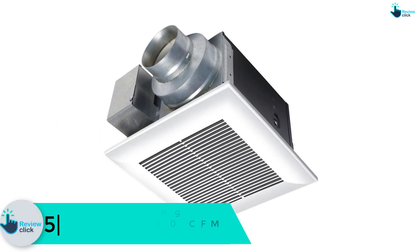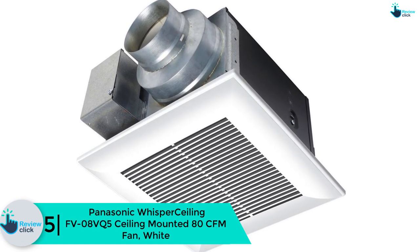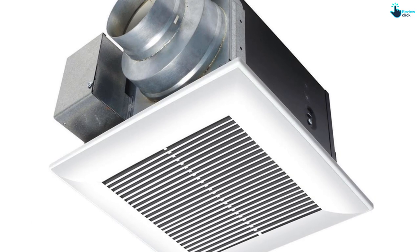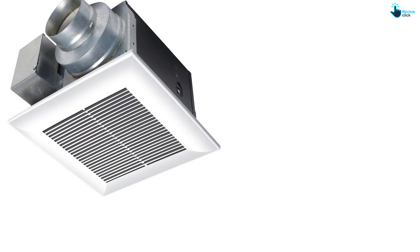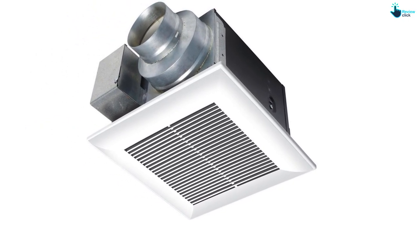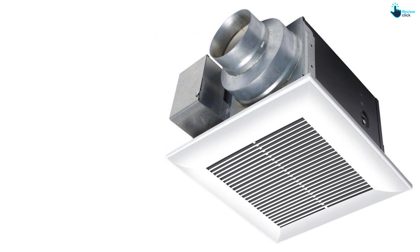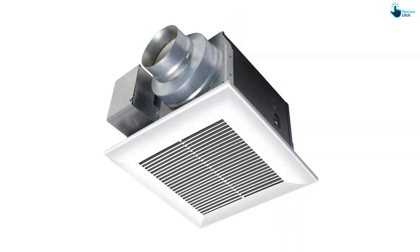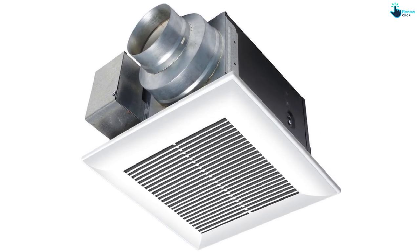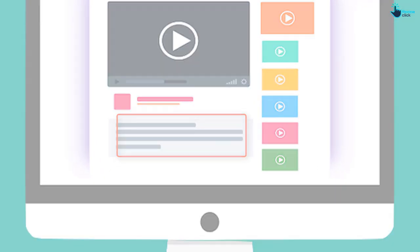Starting at number five, we have the Panasonic Whisper Ceiling FV08VQ5 ceiling-mounted DC fan in white. It's a silently operating bathroom ceiling-mounted fan produced by the well-known Panasonic company. It's a low-cost fan that gives an astonishing solution for medium or small-sized bathrooms. It's great at circulating air and extracting moist and humid air from your bathroom quickly, creating just 0.3 sones of noise, making it suitable for use at any time.